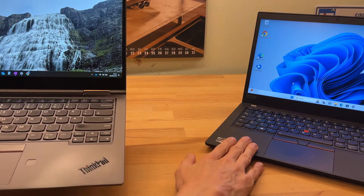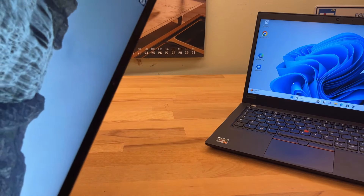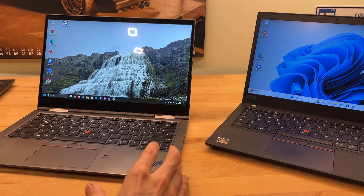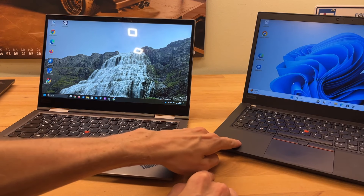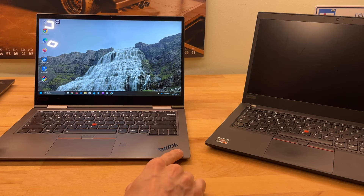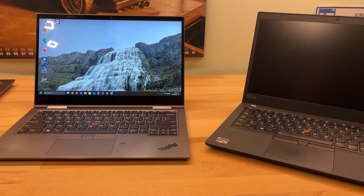So that's my review — a farewell to the T14, going from the rough-and-ready tank of the T-series to the more modern, versatile X1. Right now it seems like a really good machine. Whether it's durable and reliable long-term I can't confirm yet, but so far so good. Let me know in the comments how older X1 Yoga generations held up for you — see you in the next video!